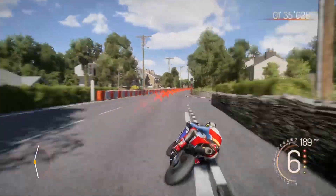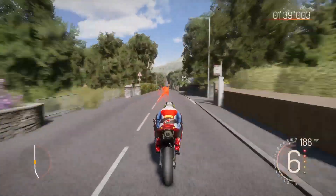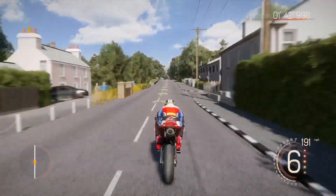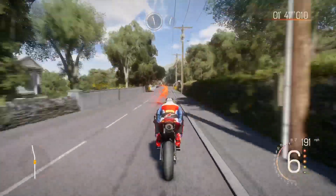Down here is Balagueri corner — sort of nicknamed Balagueri. Go through there almost flat out. Guy Martin came off here, had a bit of a slide down the road. On the left, blink and you almost see it — there's a wall on the house. I built that wall, very proud of that. Well, in a small way I helped build it.